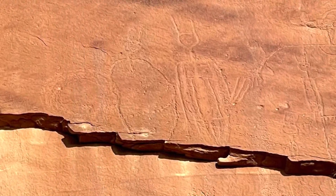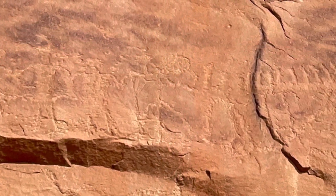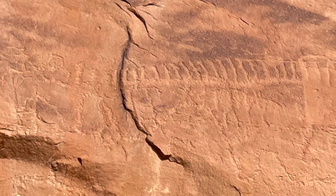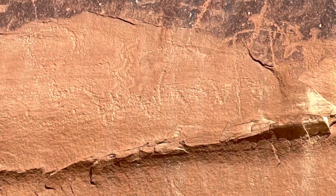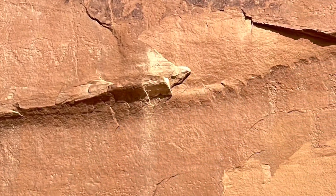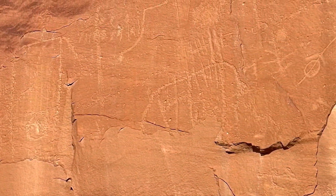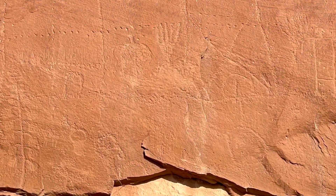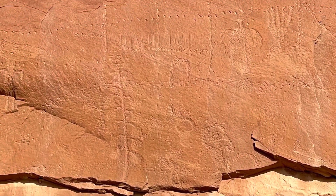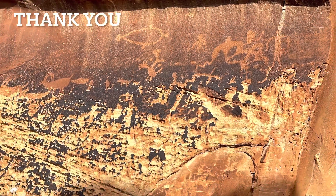I hope you enjoyed this video — this was really an amazing find. Again, I had no idea this was here; I was just out exploring. This petroglyph panel honestly is over 500 feet long and just full of petroglyphs. It's right off the San Juan River and is an absolutely amazing location. I hope you liked this video — if you did, please give me a thumbs up and subscribe to my channel. As always, I appreciate you guys — thank you so much.